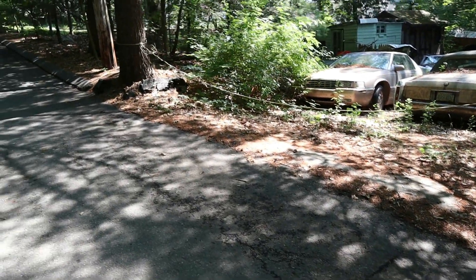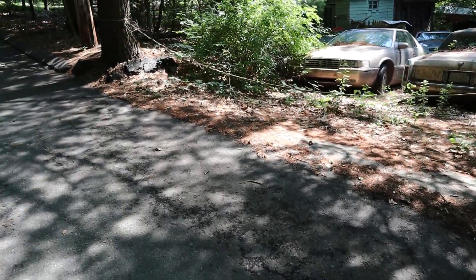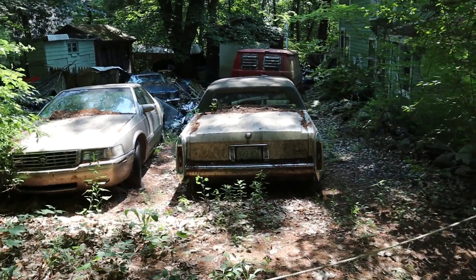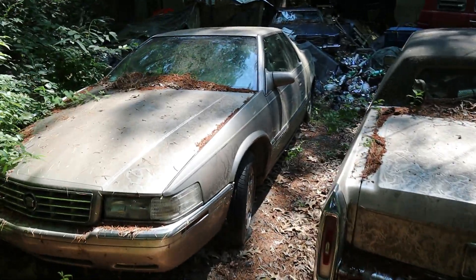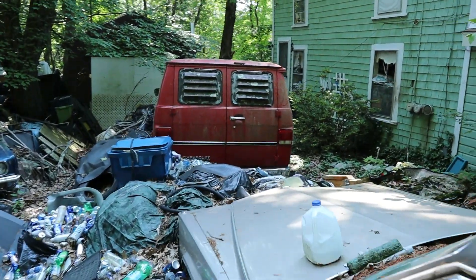Here is the beginning of the driveway. It doesn't look like anybody has been in here in quite some time. There are also a couple of other GM products here besides the Monte Carlo sitting back there - a couple of Cadillacs, an older one and a newer one, and a cool van over here.